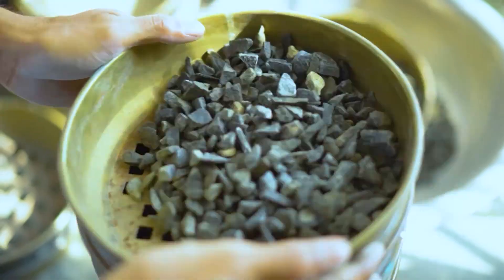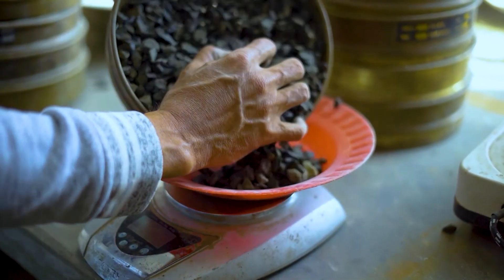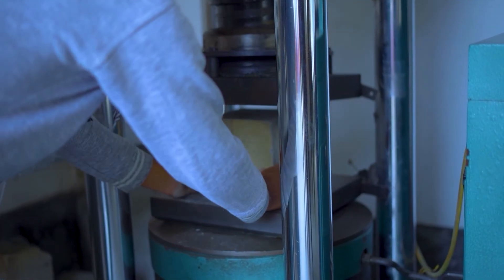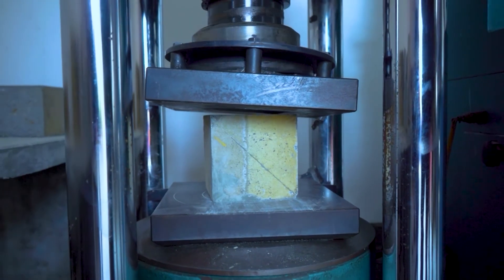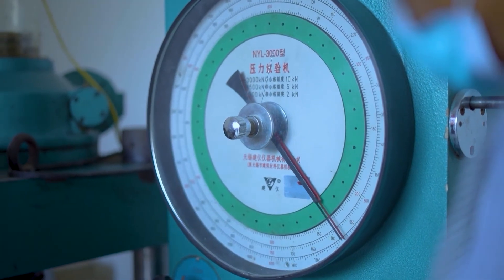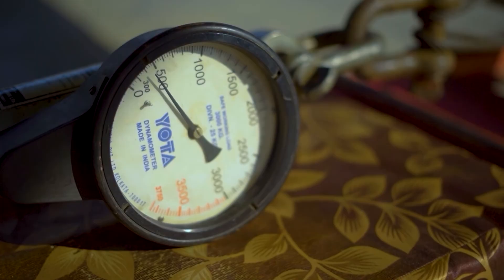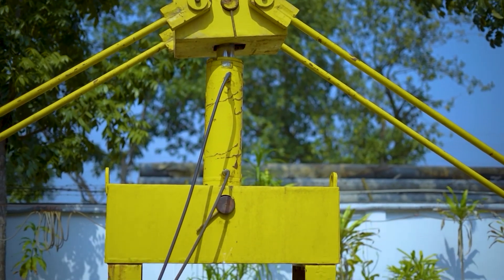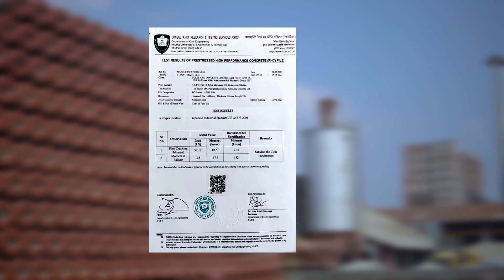We never compromise with quality. For assurance of quality of the raw materials and finished products, we have established our own laboratory, where we test material and product parameters as per requirement. Besides, for conformity, we double check the parameters from the CRTS Civil laboratory.